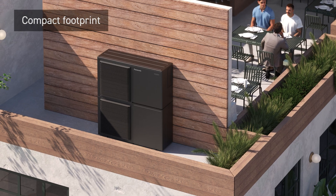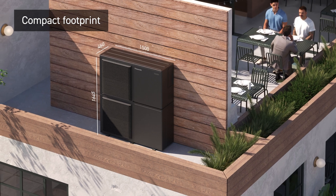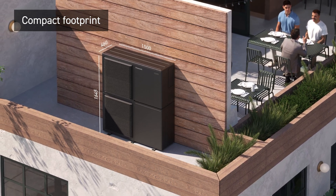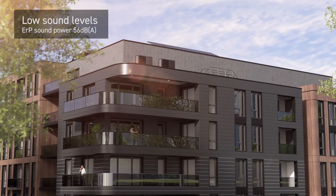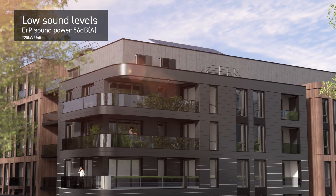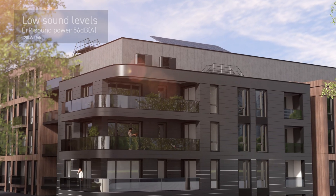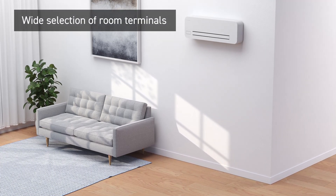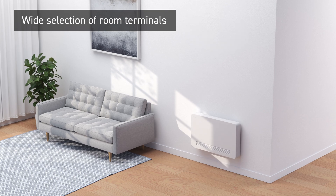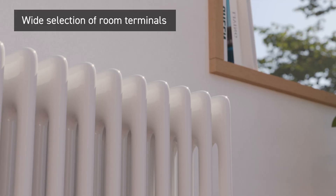Big Aquaria's compact footprint makes it more flexible to install, allowing it to fit where space is limited. Quiet operation ensures an undisturbed and comfortable environment. The Big Aquaria T-Cap can be connected to different indoor terminals, such as fan coils and water loop heat pumps, to produce heating and cooling.